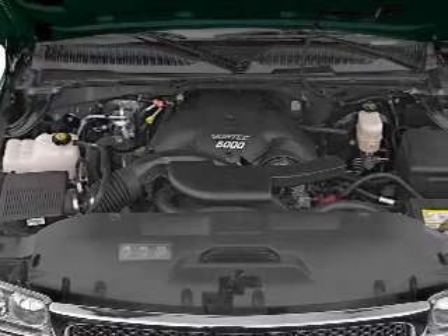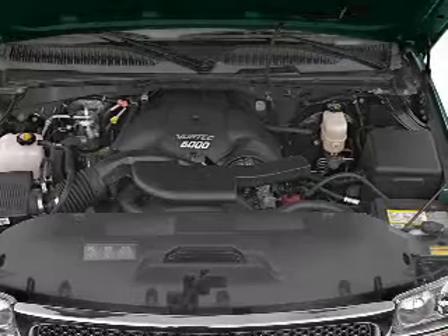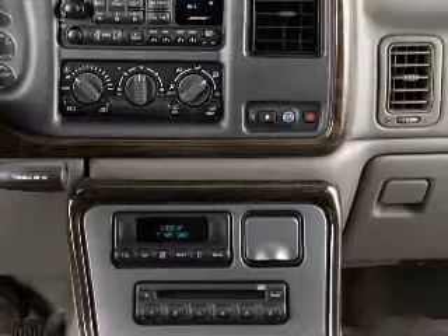Air conditioning, power door locks, power windows, power steering, cruise control, an alarm system, an AM FM stereo with a CD player, an adjustable tilt steering wheel. Call today to schedule a test drive.